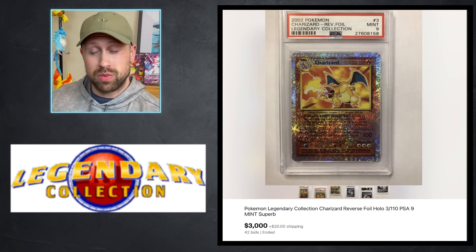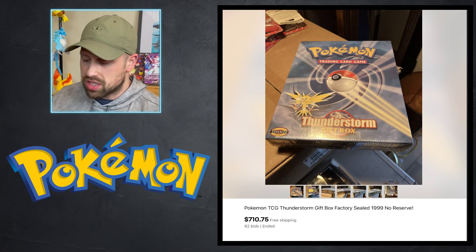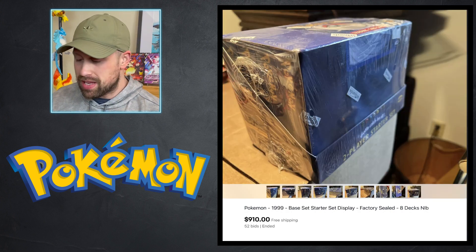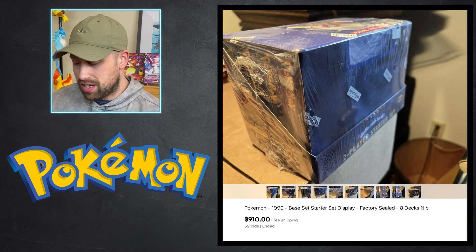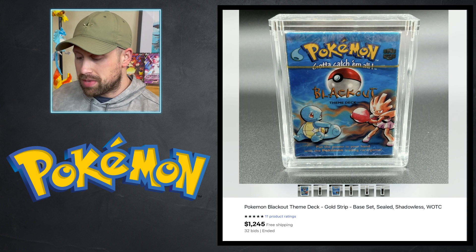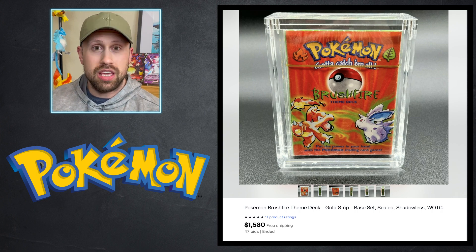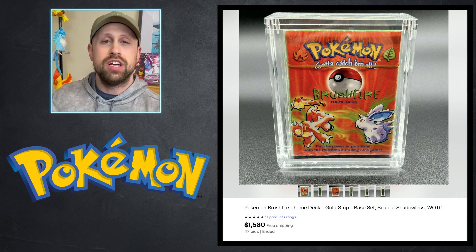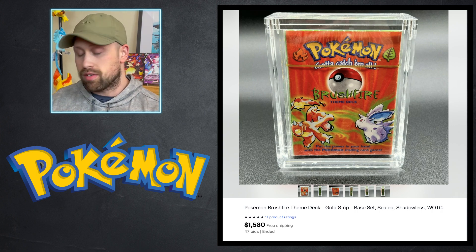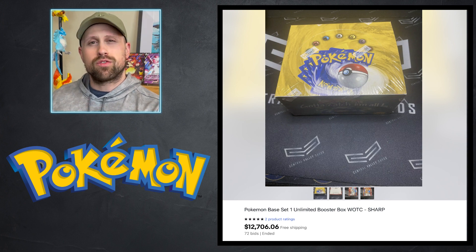For Legendary Collection, we saw this reverse holo Charizard in PSA 9 sell for an even $3,000. Moving on to sealed product auctions: a Thunderstorm gift box sold sealed for $710.75. Here was a base set starter display of eight theme decks — the two-player starter set that included the holographic Machamp — and eight of these sold in the sealed box for $910. We had a gold strip Blackout theme deck that sold for $1,245, and a gold strip Brushfire theme deck that sold for $1,580. Gold strip theme decks contain shadowless cards, so you're likely to get a holographic Hitmonchan from Blackout and a holo Ninetales from Brushfire, both shadowless. And lastly for sealed product, we saw a base set unlimited booster box sell for $12,706.